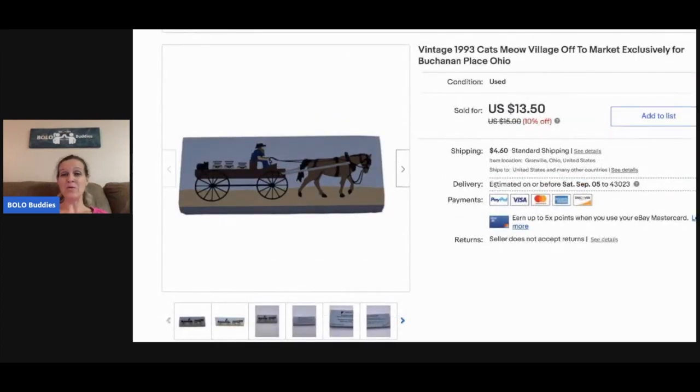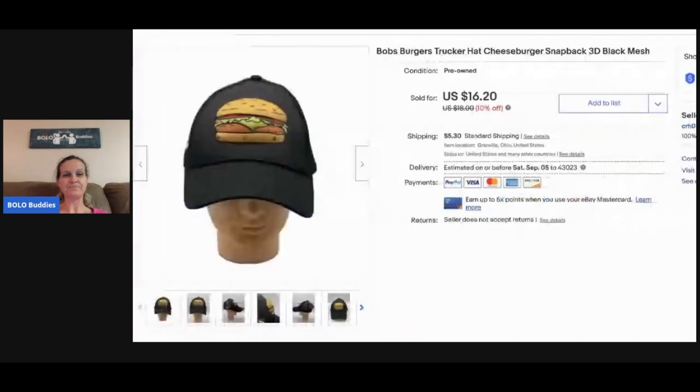My Cat's Meow is doing really well. I bought a couple boxes full at a garage sale — I think I paid thirty dollars for all of it — so I have maybe ten to fifteen cents in each piece. I sold this one for thirteen fifty and the buyer paid shipping.